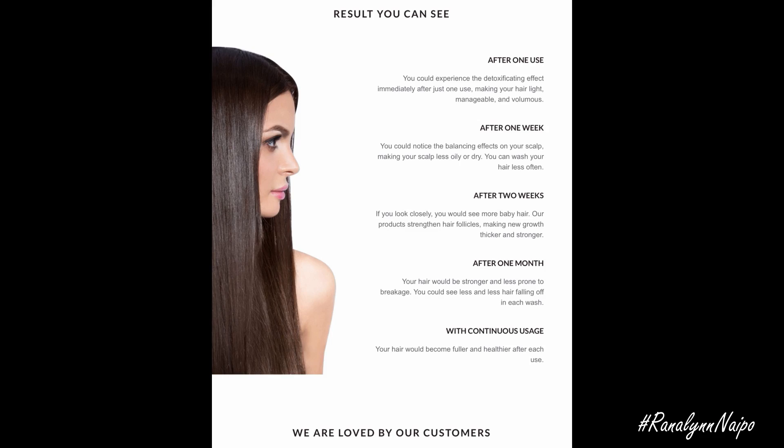I'm going to be inserting a picture showing some of the claims and results that they say you should be seeing — after one use, after one week, after two weeks, after one month, and with continuous use.